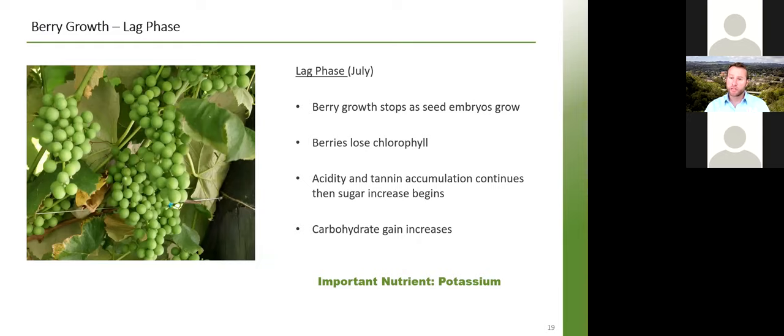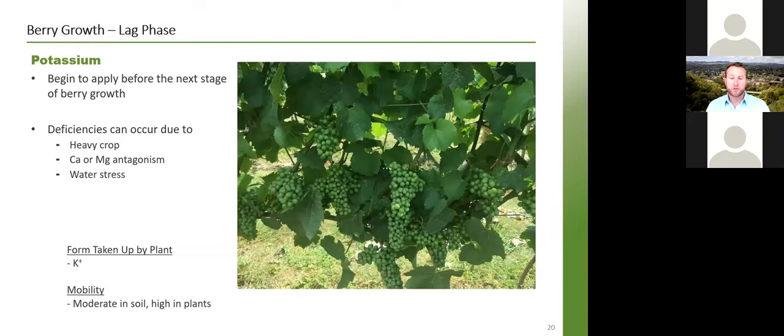Lag phase is that middle phase where berry growth really slows down. The berries start to lose their chlorophyll, acidity and tannins continue to accumulate, but sugar increase starts to begin and carbohydrate gain increases. The important nutrient here is potassium. You should have some potassium on by now, but this is really the stage to start applying it aggressively because the next stage brings a huge demand. Deficiencies can occur with a heavy crop, or when calcium or magnesium are high in the soil and antagonize potassium, or under water stress. The form taken up is the monovalent cation of potassium — mobility is moderate in soil but high in the plant.